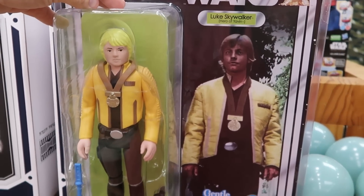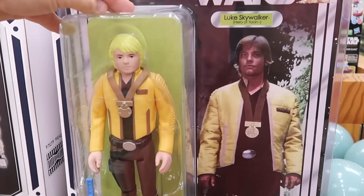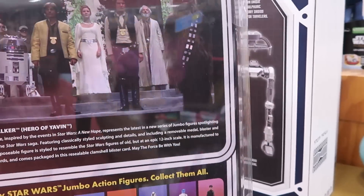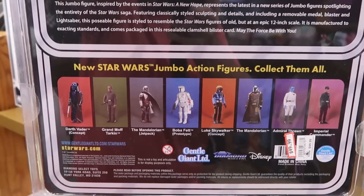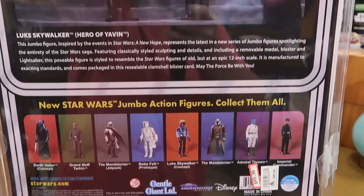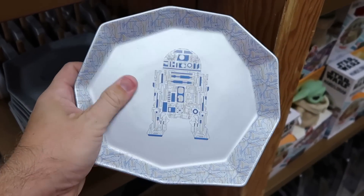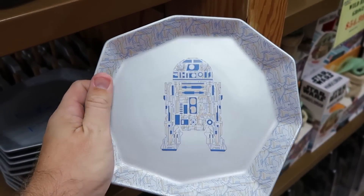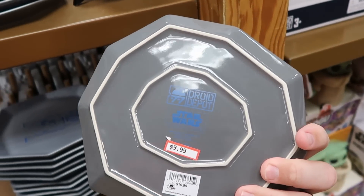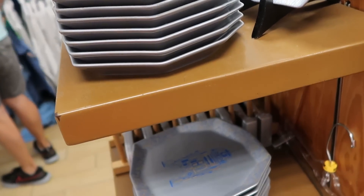Over in the Star Wars section they still have the Gentle Giants Luke Skywalker figurines — absolutely enormous, original old school packaging, comes with his lightsaber, only $50 from $100. There are all the other characters too — Darth Vader, the Mandalorian, Boba Fett. Also still going strong are the R2-D2 trays — you could use this as a dinner plate or saucer with R2-D2 in the center and all the inner workings of the droid, 'Star Wars Droid Depot' on the back, $10 from $17.